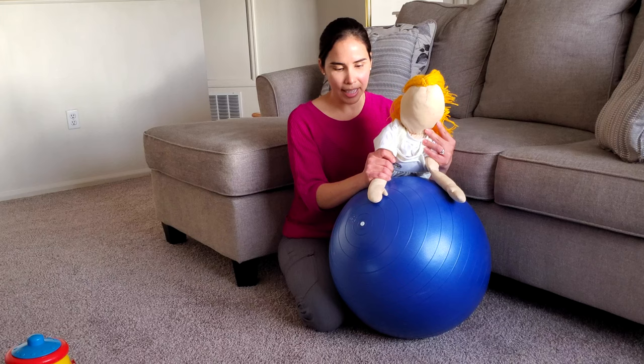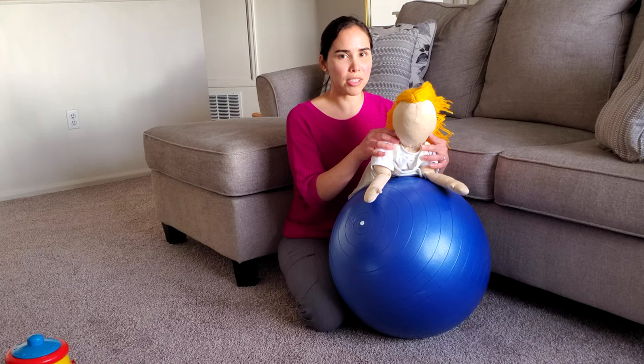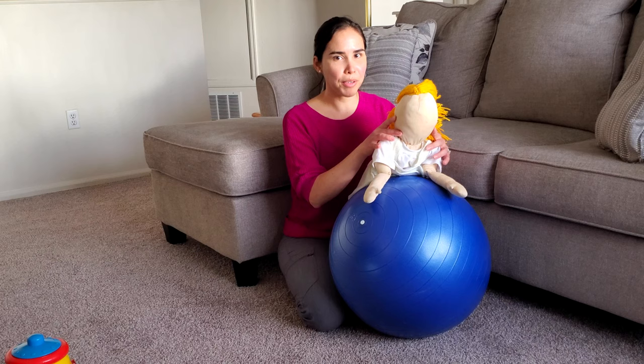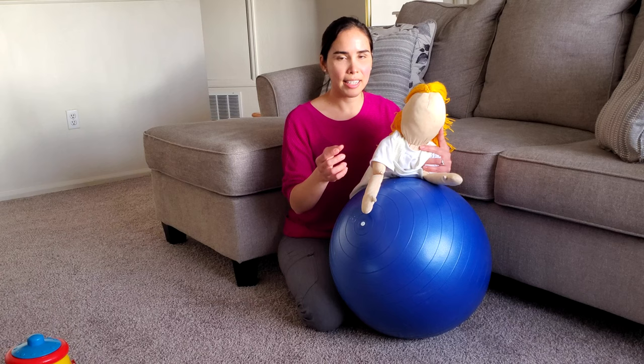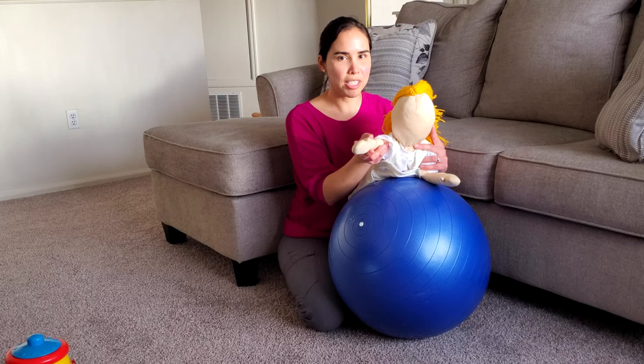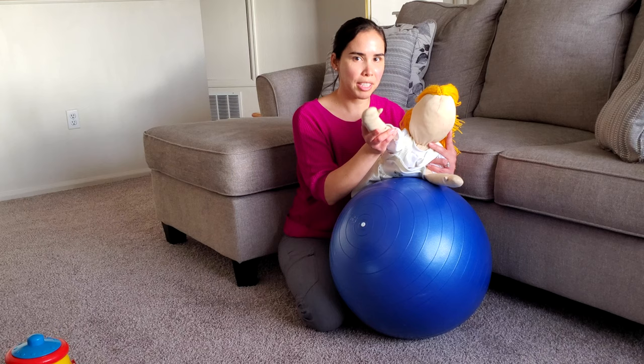Also at five months of age, they start reaching for toys because they're more stable in their shoulders and the back and neck muscles are stronger. So I can provide support on one side of the body, and if someone else is helping to show a toy, I can help to lift this arm and grab the toy. I'm transferring the weight to one side to be able to lift the other side and grab the toy.